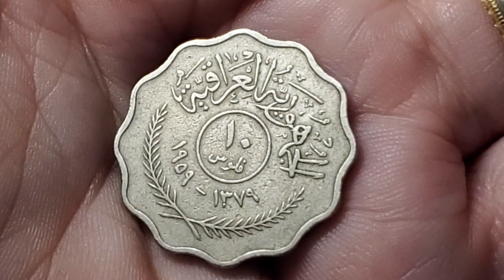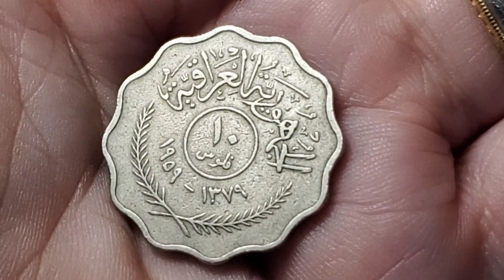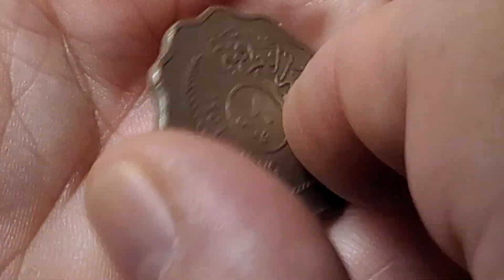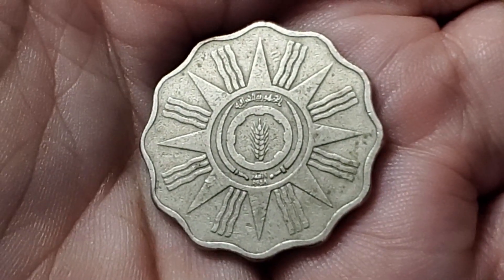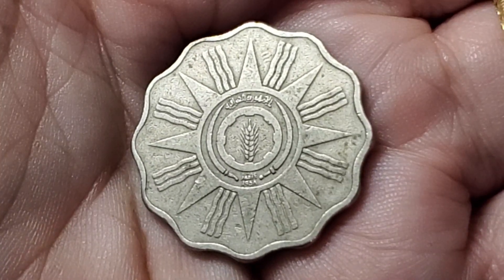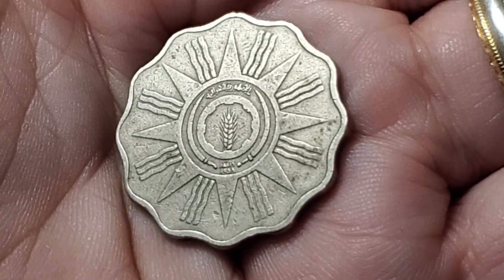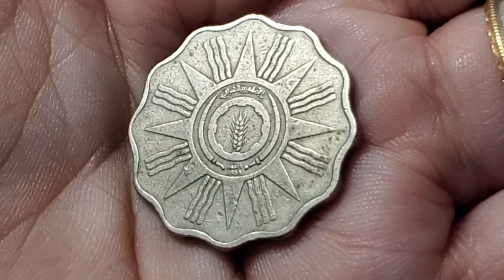This is going to be a coin from Iraq with a value of 10 fils. You can see the 1 and the dot for the 10 in the middle. The date looks like it would be 1909, but it really is 1959. Some versions of this coin have a series of three palm trees on the back, but this one just has what looks like a sun with rays coming out of it — kind of looks like bacon, but it's not — and in the middle a stalk of wheat surrounded by gears and a couple of swords. This is KM121.